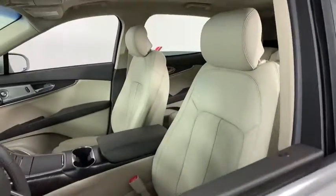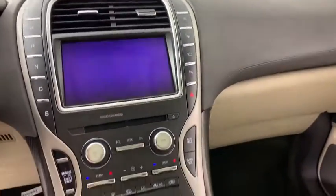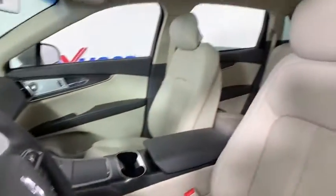Traction control, navigation system, power liftgate, power passenger seat, dual airbags, power steering, four-wheel disc brakes, active suspension system, electronic stability control, CD player, fog lights.